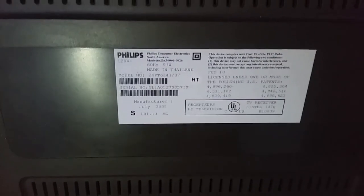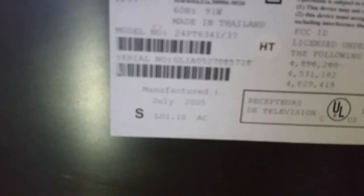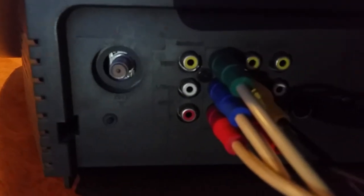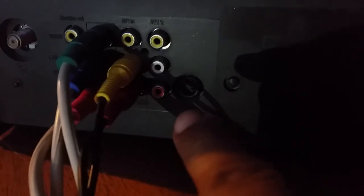We can see the model: it's 24PT6341/37, manufactured in July 2005. Always when you look at CRT models, the first two numbers are the inches — so 24 gives you the screen size. Down here you have your typical RF, composite video, component — and more component in and out — and over here that's S-video. That's all you need to know for the back.